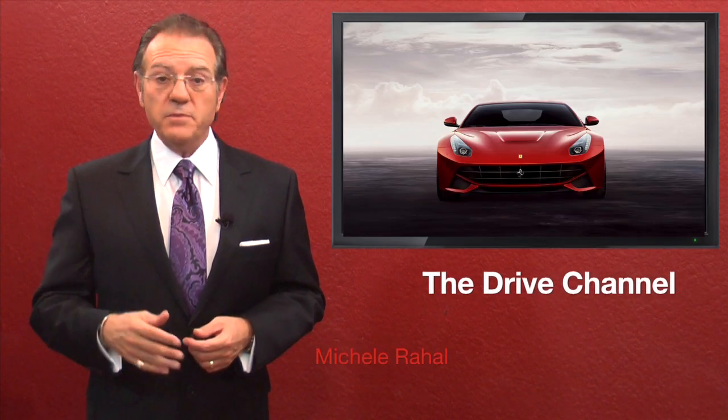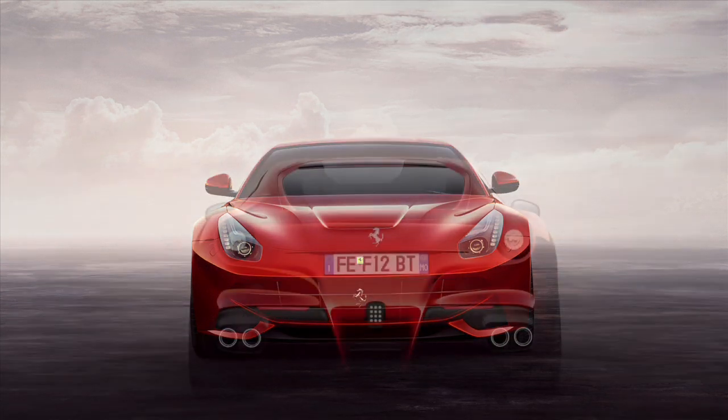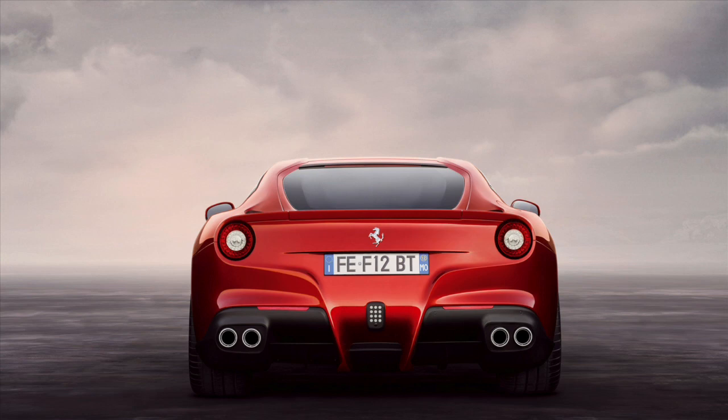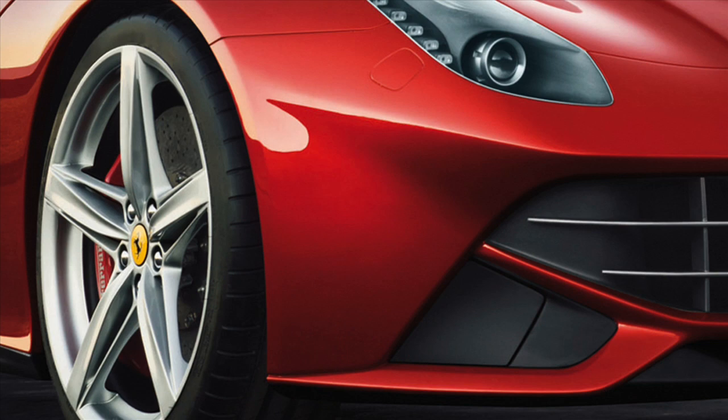Another car from Ferrari that seems to have a polarizing effect on the exotic car crowd — it's either funky looking or it's beautiful. There doesn't seem to be an in-between. My opinion: I think it's drop-dead gorgeous, even with the thong-style rear diffuser. The best part to me is that it looks the way it does because of aerodynamics. Its look has a purpose.